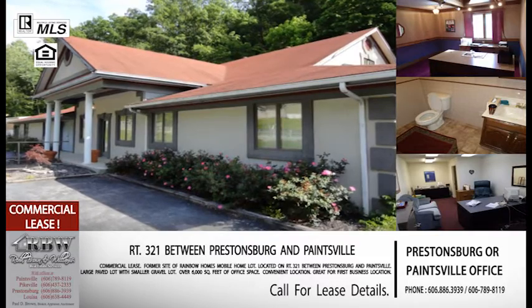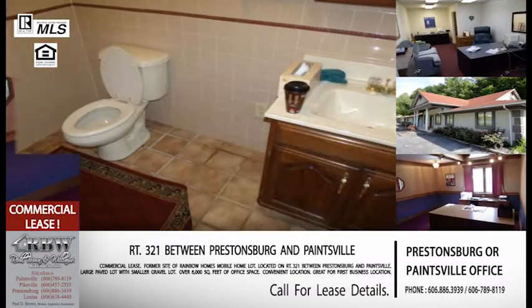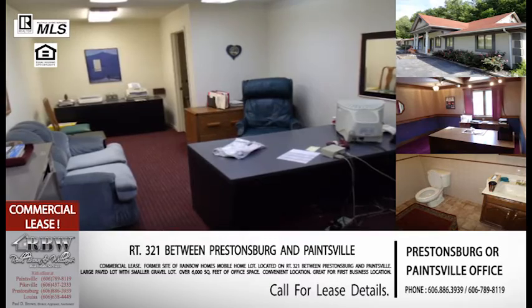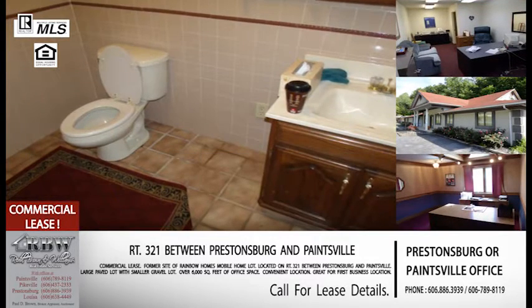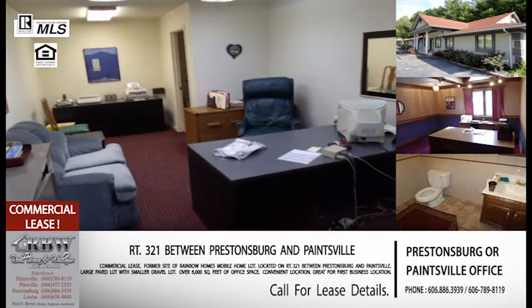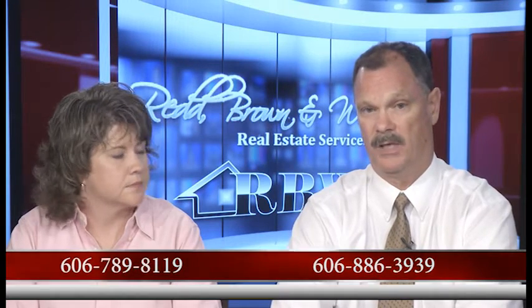This is a perfect opportunity for a new business. A lot of people getting into a new business, or taking over an existing business, are a little shy about whether they'll be there five or ten years from now — they don't want to invest a bunch of money in a property. Leasing for a year or a couple of years gives them a chance to get their foot in the water, determine whether they want to stay in that business, and then get a long-term lease if they want. Paintsville is 789-8119 and Prestonsburg is 886-3939. Either office can show the property with an appointment.